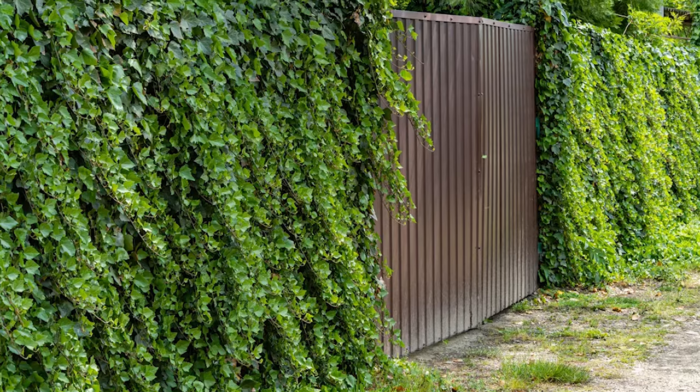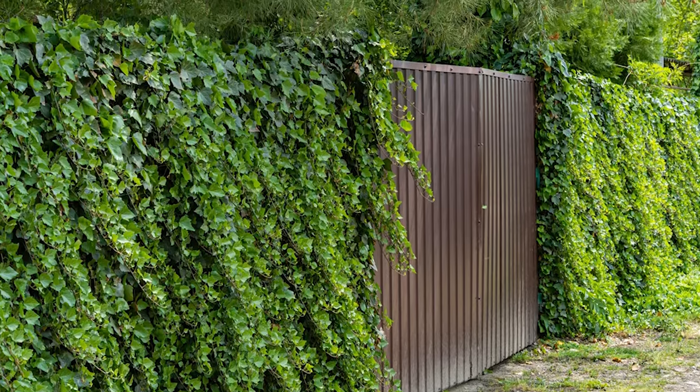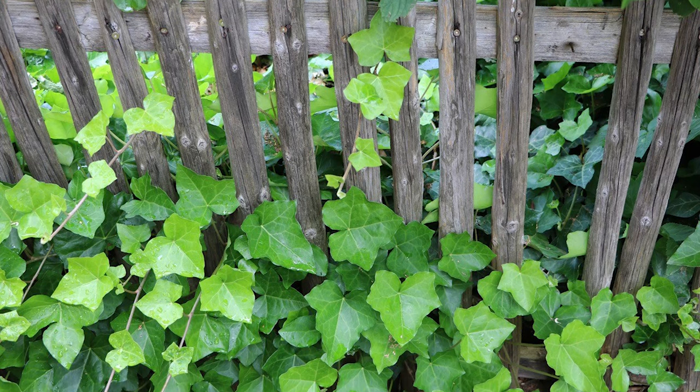Lastly, Persian Ivy offers variegated foliage and can grow to an impressive height of 40 to 50 feet. This vine adds color, texture, and a touch of grandeur to any fence or wall, especially in partial shade.